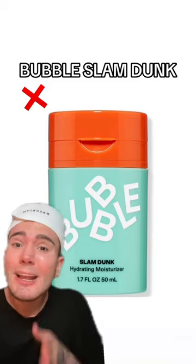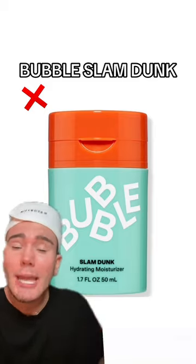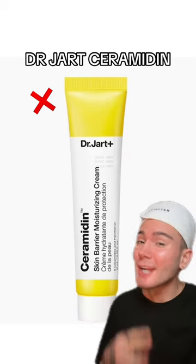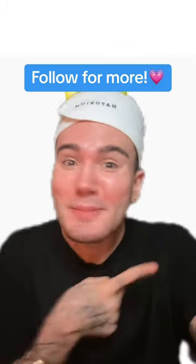Pay attention to this Bubble moisturizer — if you have oily acne-prone skin, it's going to be a no. It has a lot of ingredients that might be pore-clogging; use the blue version instead. And lastly, this viral moisturizer from Dr. Jart is going to be too thick and might clog your pores — definitely stay away. I hope this helps, and follow for more.